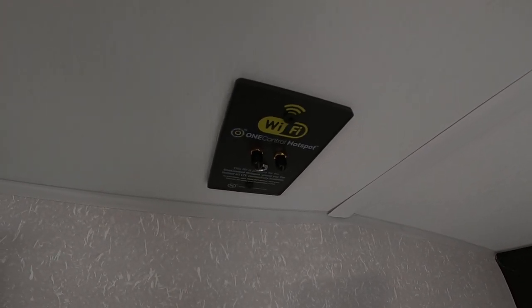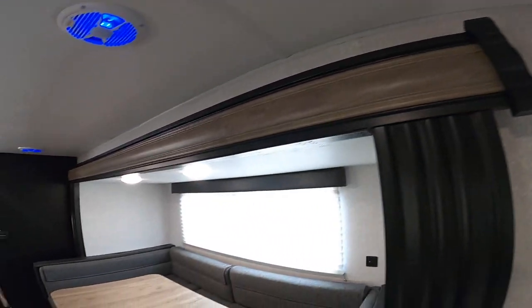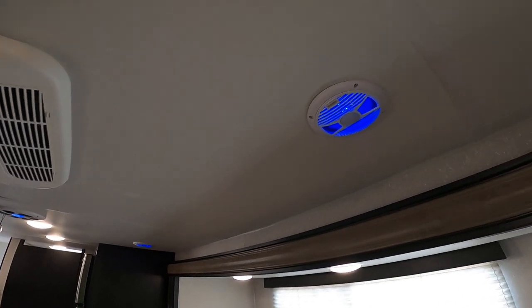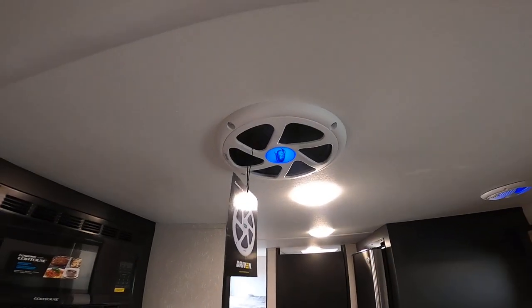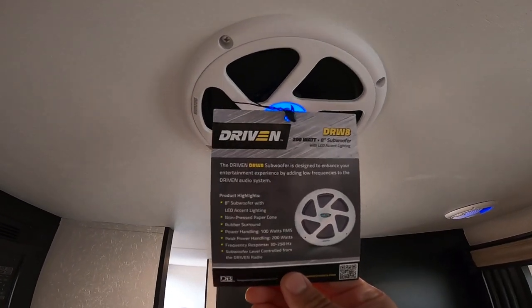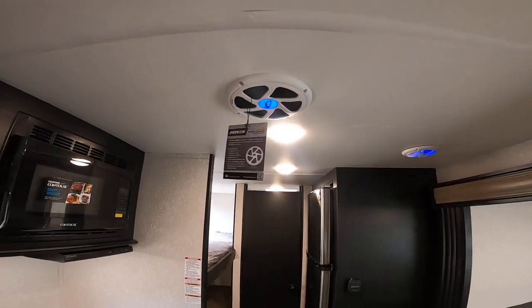A lot of RVs say they're ready for Wi-Fi, but that's just a range booster. With this one, you actually have 4G on the road. Another great thing — these are upgraded Driven speakers. You have LED lights here, and you also get an 8-inch subwoofer, which is really great. So if you love music, it's going to give you a little more thump when you're out there camping.